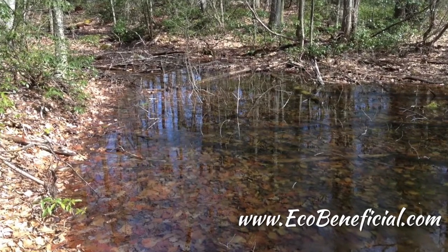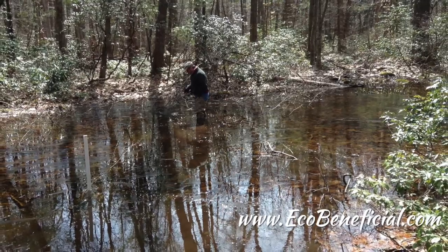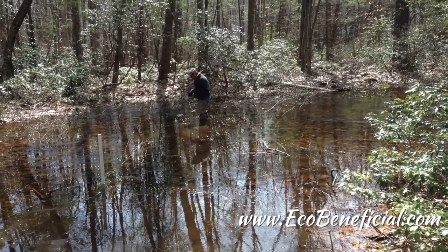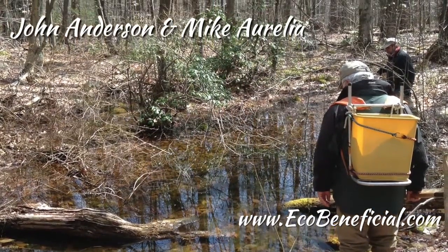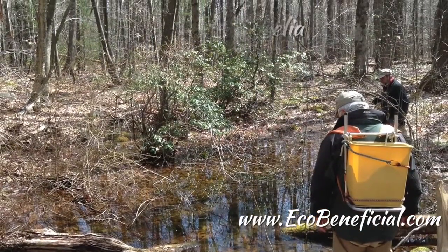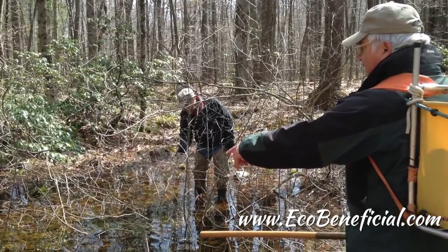One workshop that you do — and you do quite a few that the public can come and join, everything from spring wildflower ID to invasive plant identification — one workshop of particular interest is on vernal pools. Vernal pools are really interesting and important habitat, but I don't think most people know what they are. Can you tell us a little bit about vernal pools?